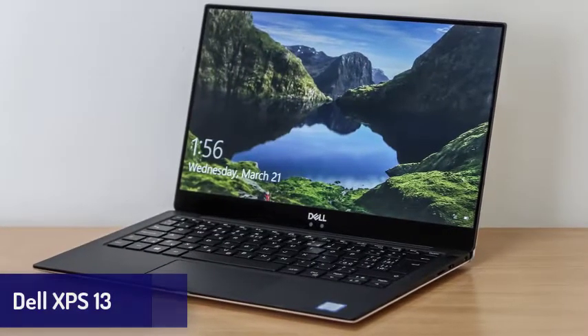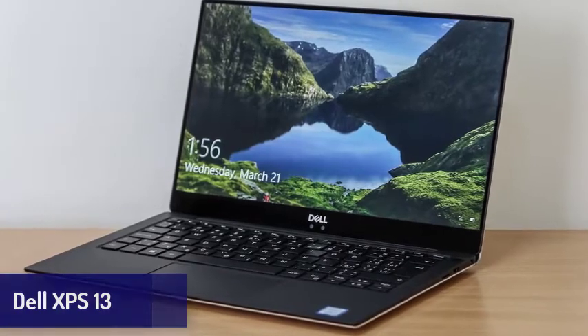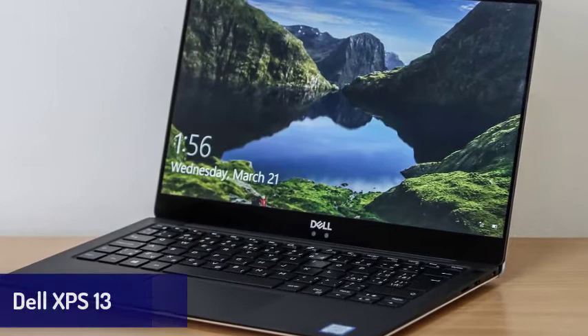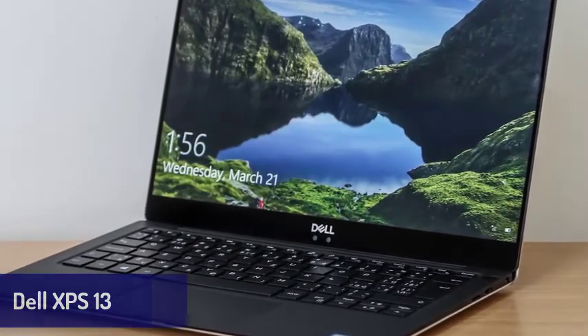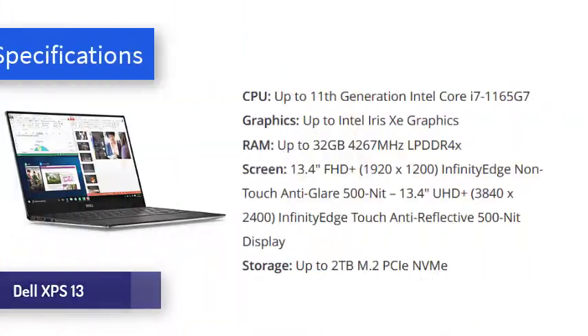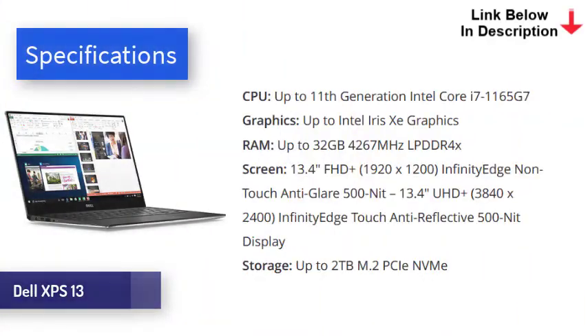Next is the Dell XPS 13. At this point, we doubt that the Dell XPS line can do anything wrong. Its yearly updates have consistently made it into our best laptops list, and they're only getting better. The Dell XPS 13 is not only a gorgeous laptop, it also comes, as expected, with excellent performance, a stunning display, and long battery life, alongside a few other standout features.